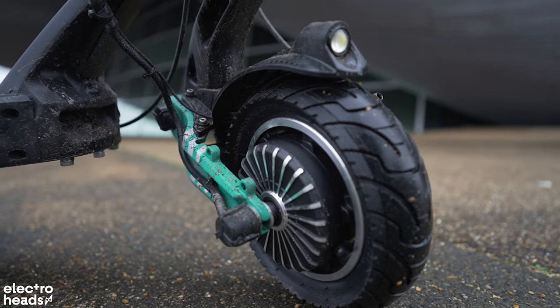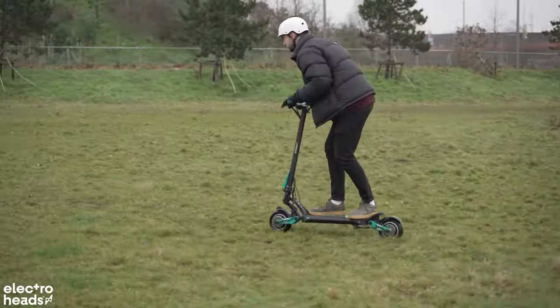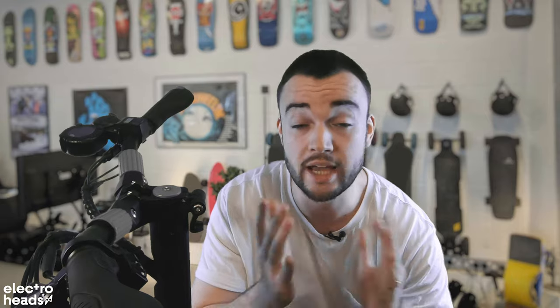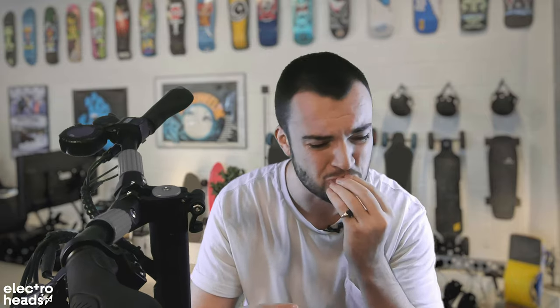That being said, if you live somewhere where it never rains, you can switch those out for slick tyres, or if you're more off-road inclined, you can get proper treaded tyres too. Now let's talk performance, because this is another area where I think V-Set have just nailed it. Just a quick interlude here — no one is paying me to say these things. There isn't some V-Set employee off-screen here with a machete. It's really just this good.